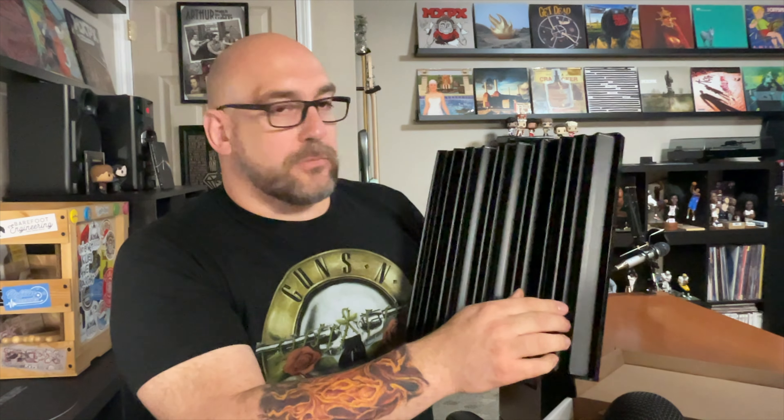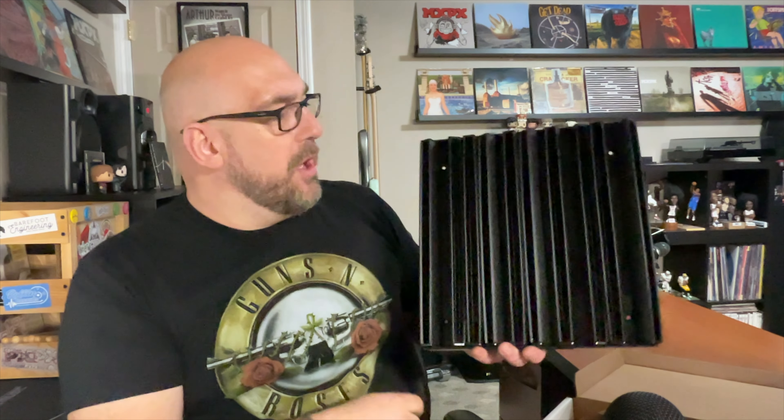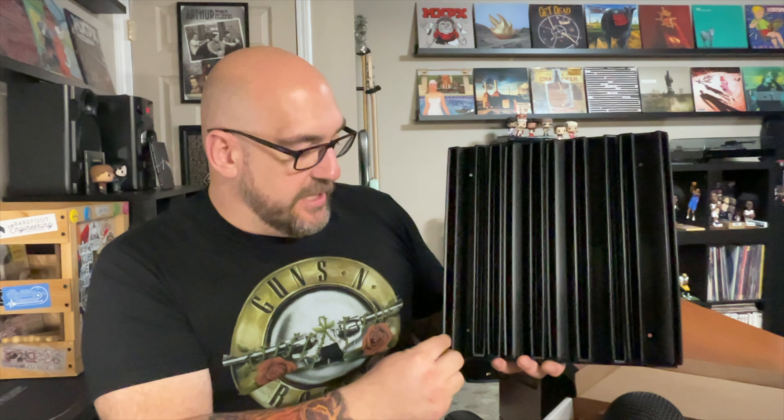This thing just pops out of the box and the panels fold out. Between the cracks is where your screws go into the wall — it's got four screw holes, so it should be pretty securely held to the wall. There shouldn't be any issues with it falling off, and then your records just slide right into these slots.